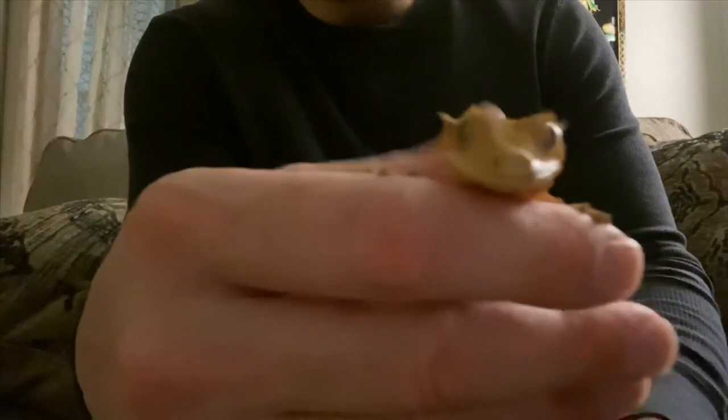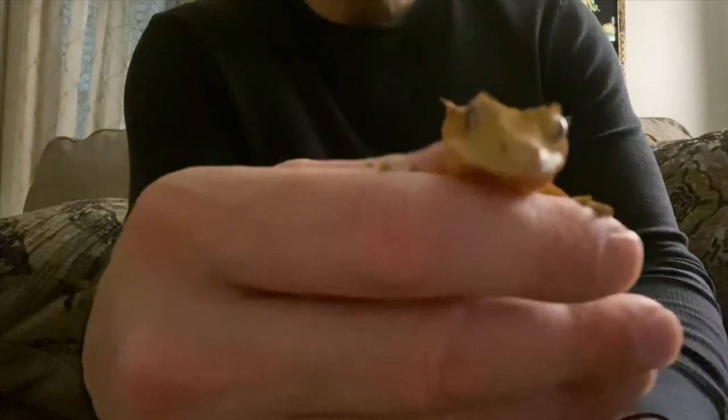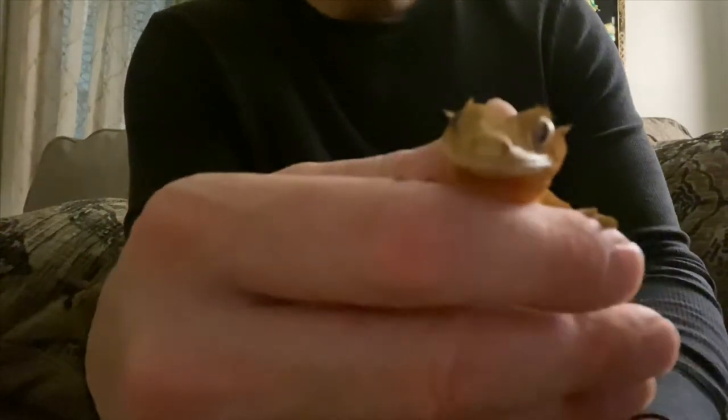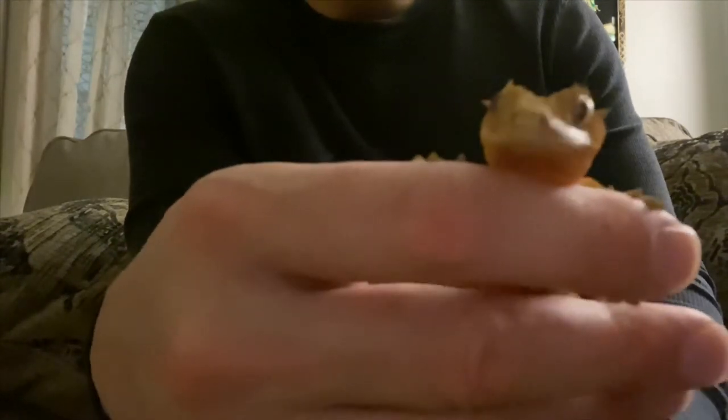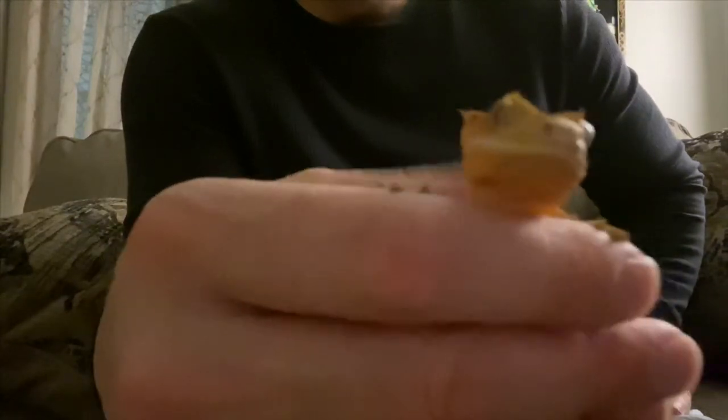Do you guys ever wonder the same thing? Leave me a comment below. If you see the earlier videos, you'll notice how hyped he is. But look at him — every time I pet him he sticks his tongue out. It's so cool. So now I'm gonna try to feed him a super worm and see if he would eat. I'm just enjoying that he's so calm right now — I don't even want to put him down. This is so cool right now.